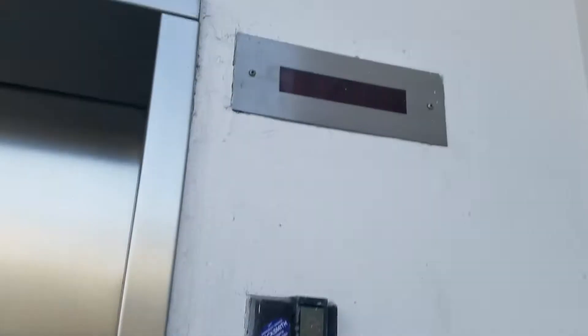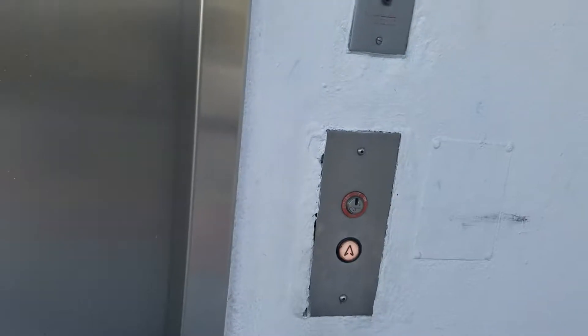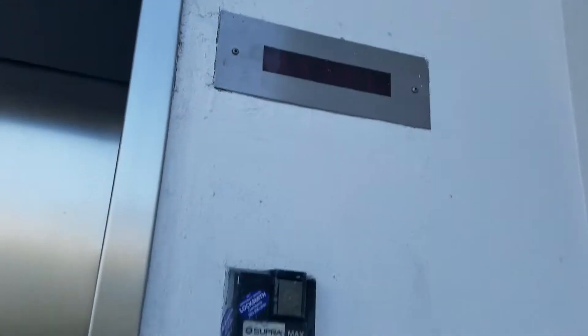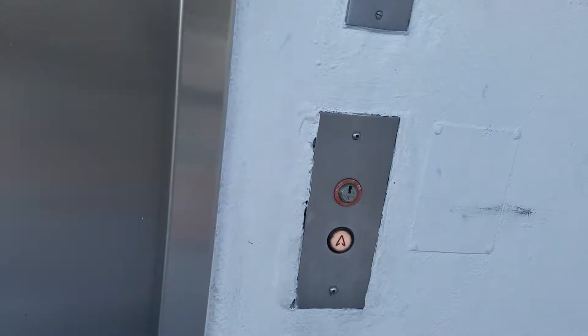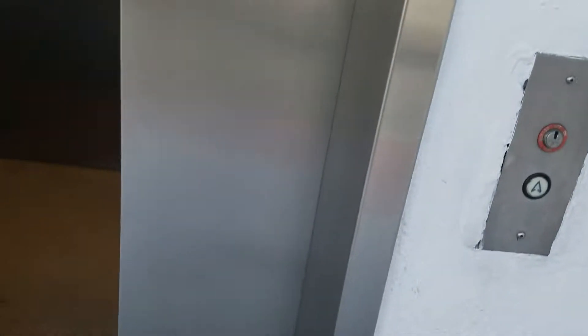I think it's a Dover. A little parking garage. This floor indicator is useless. Close the door.